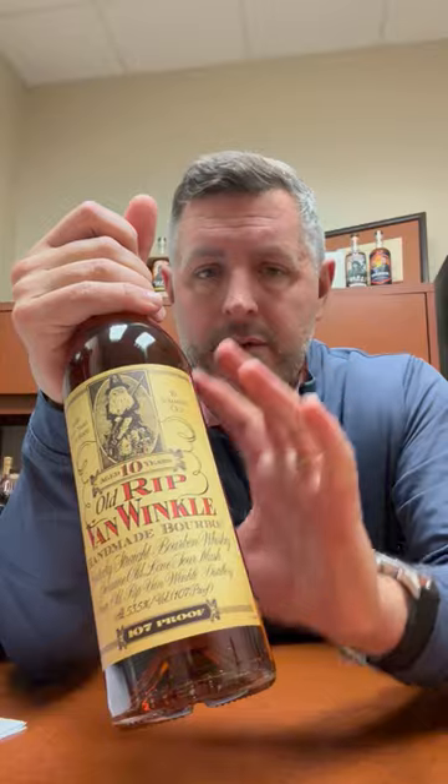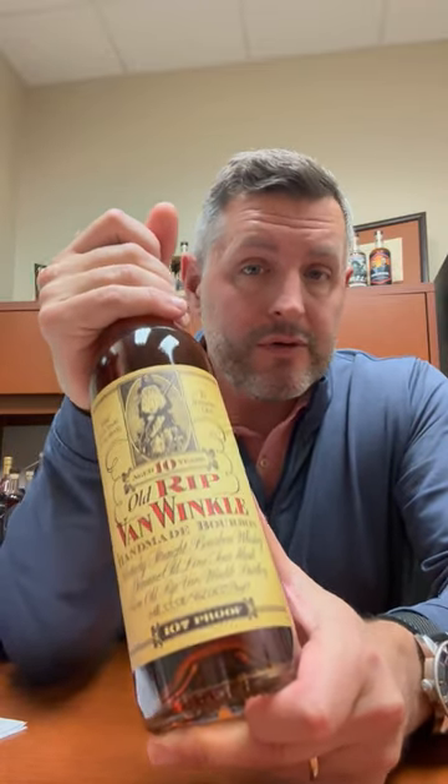This 10-year at 107 proof retains some citrus, some honey, and some floral notes that you just don't get at the 15, 20, and 23. The nice part about those is that you can really taste the oak. If you like oak as a part of the bourbon profile and you get the opportunity to have one of those, that's what you're getting.